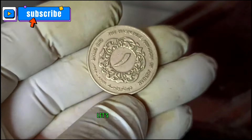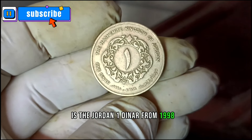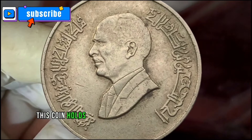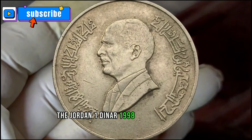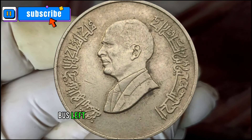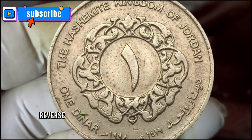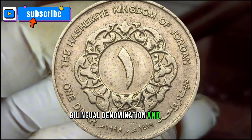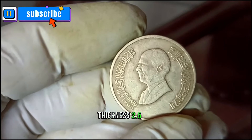Our next coin in the spotlight is the Jordan one dinar from 1998. Known for its distinctive design and historical significance, this coin holds a special place in numismatic circles. The obverse features a bust of King Hussein ibn Talal surrounded by Arabic legend; the reverse features a numerical value within an ornamented circle surrounded by English legend, bilingual denomination, and date. Composition: brass; weight: 8.5g; diameter: 20mm; thickness: 2.05mm; shape: round.